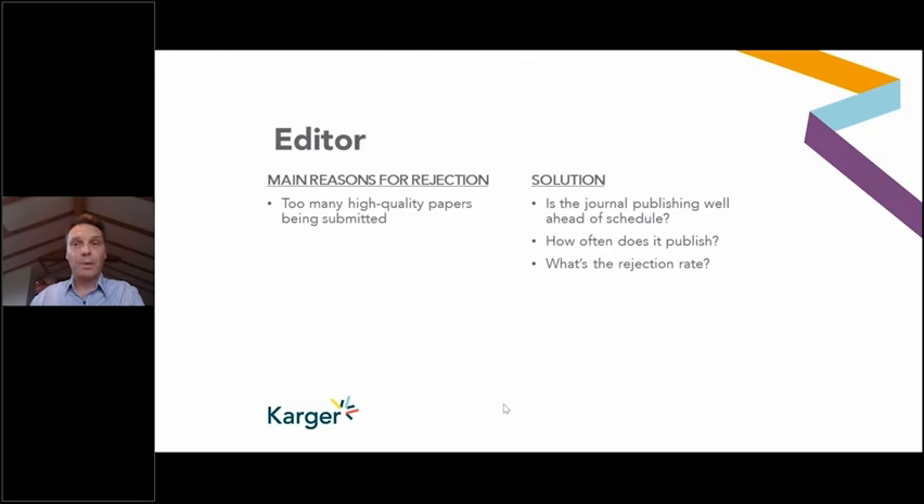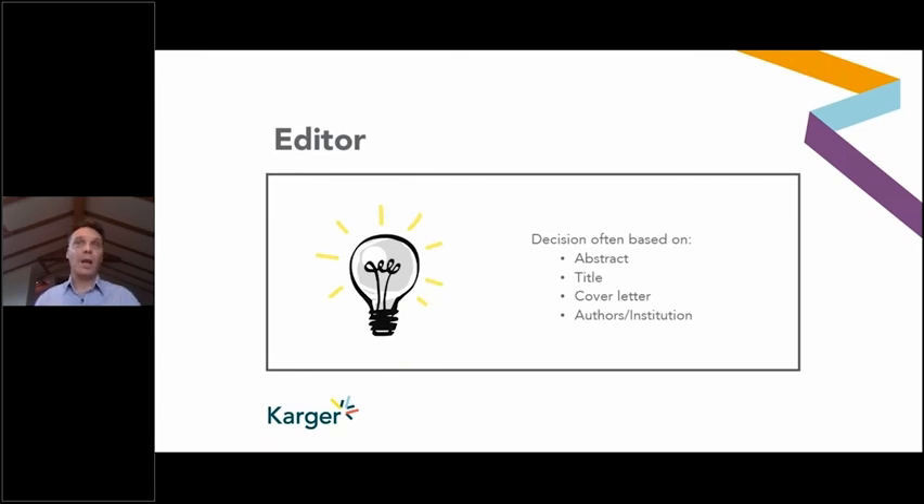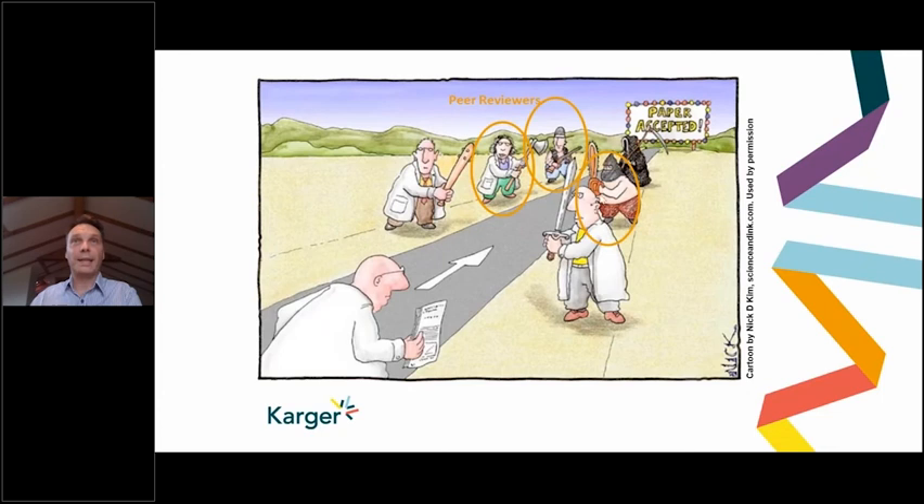One important point: editors are obviously leaders in their field — very well respected and very busy. Very often, the decision to send to peer review may be based on the abstract, the title, the cover letter, and the authors or institution. They'll often make that decision quite quickly, going through 10, 20, sometimes more papers in one sitting. Very often with authors, the abstract, title, and cover letter are left to the last. A lot of love goes into the paper itself, but these are incredibly important parts to get through the editor's review and on to peer review.